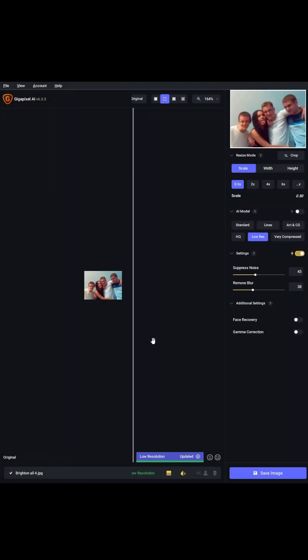Let's try that facial recognition on another photo. Here we are again with the camera phone photo from 2003. Let's tick facial recovery and apply the upscale. In fact, let's let Gigapixel AI do the big reveal.